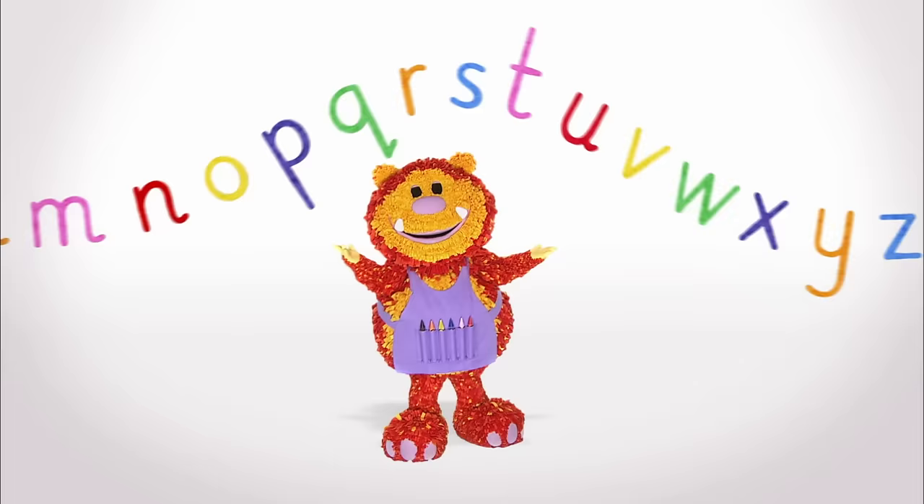Y is for Yeti, Z is for Zoo. This is how the letters look, can you write them too?